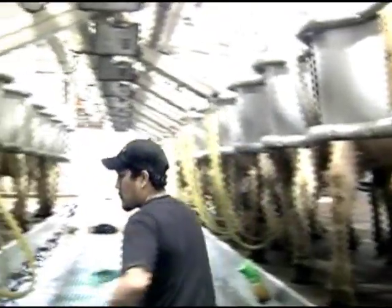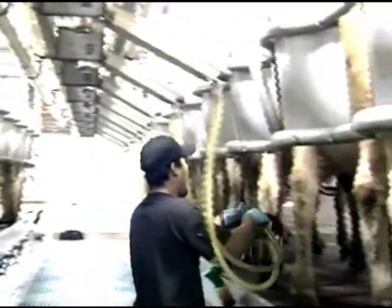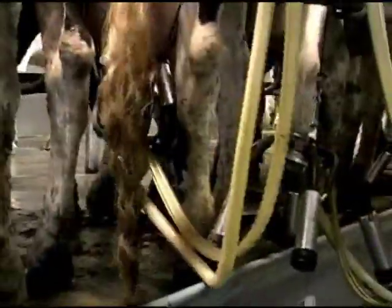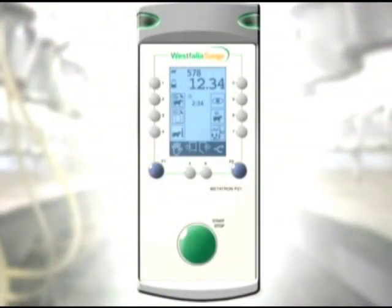Posi-Swing helps keep the operator pit clean and orderly by simplifying hose management. When used with an automatic detacher, the takeoff cylinder is incorporated into the Posi-Swing arm.